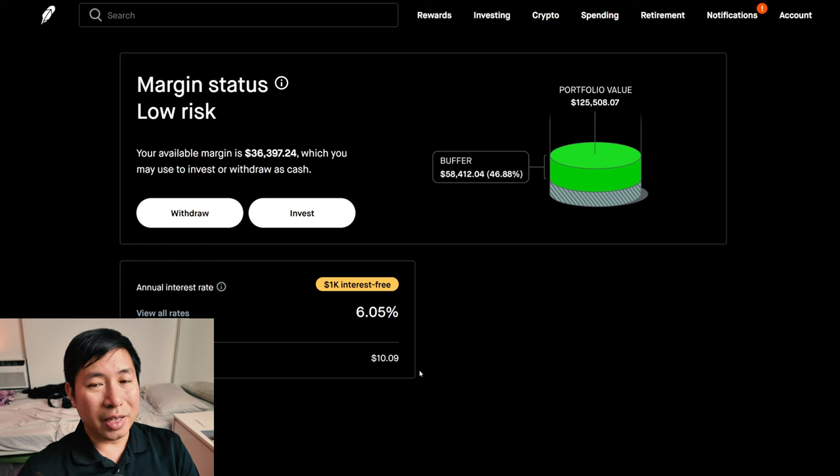The daily interest I'm paying is $10.09, and I'm borrowing $1,000 of margin interest-free.